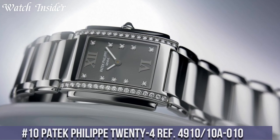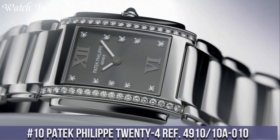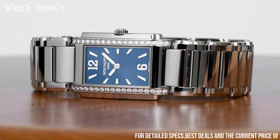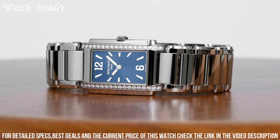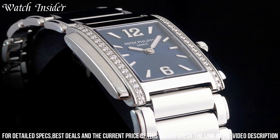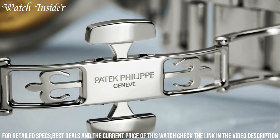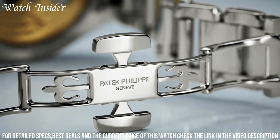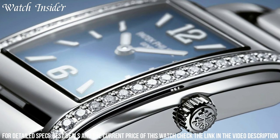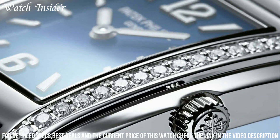Number 10: Patek Philippe 24 Ref 4910-10A010. A luxurious and elegant women's watch with a timeless design. The stainless steel case and bracelet are polished to a high shine, while the black dial features diamond hour markers and gold hands. Powered by a quartz movement, this watch is accurate and reliable. With its classic design and fine materials, the Patek Philippe 24 Ref 4910-10A010 is a beautiful addition to any collection and a perfect choice for a sophisticated woman.